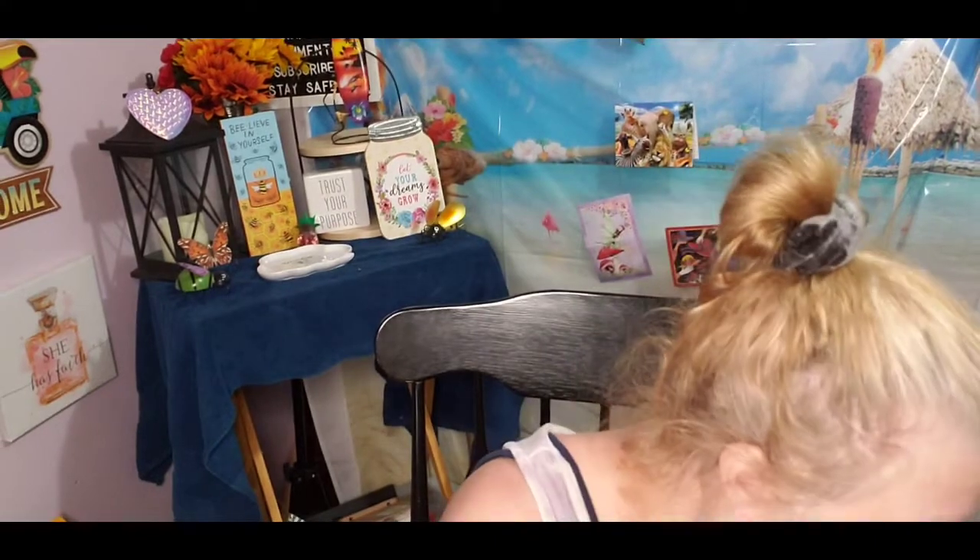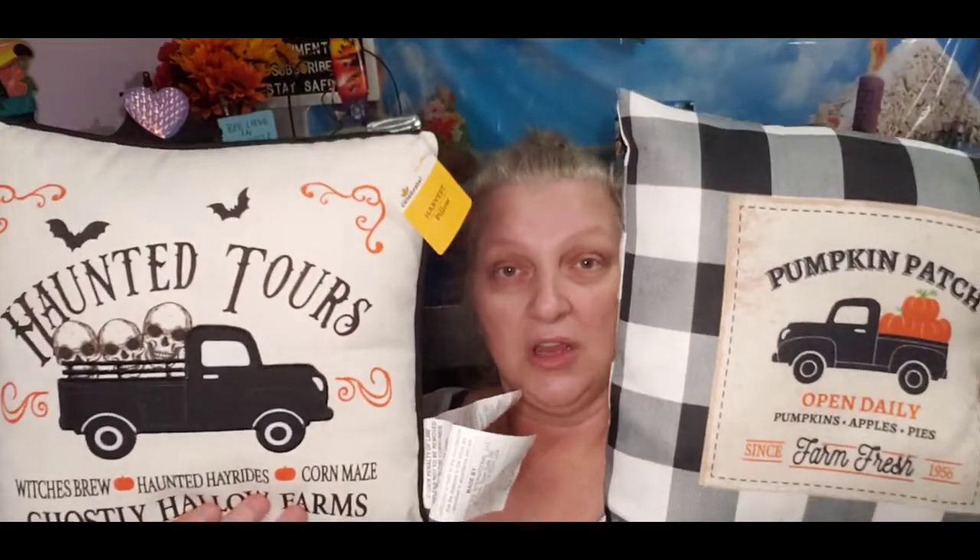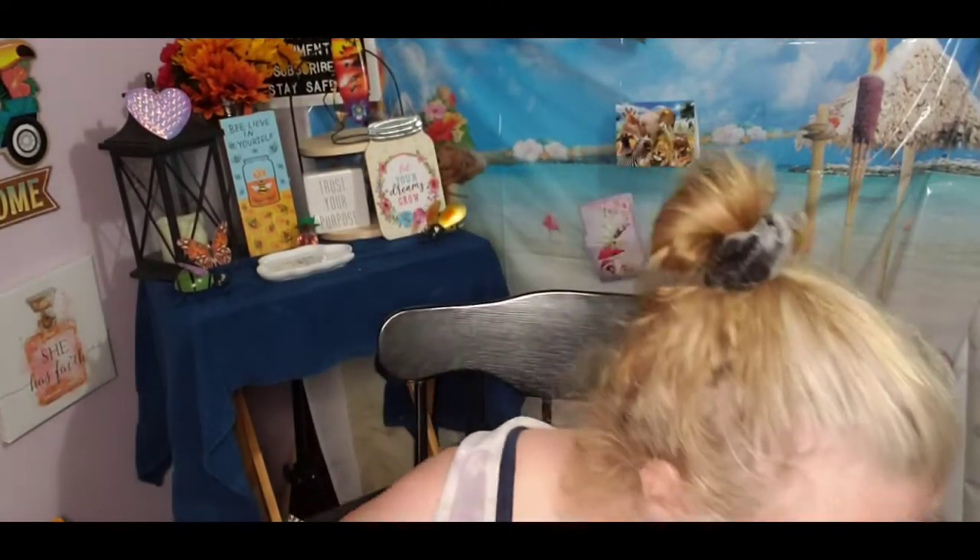I picked up two different pillows. The second one says 'Haunted tours, witches brew, haunted hay rides, corn maze, Ghostly Hollow Farms' — and it has a print on the back too. We got one of each — they're different but super cute. I'll probably end up getting one more so I can put one in the middle of the couch and the other two on the ends.